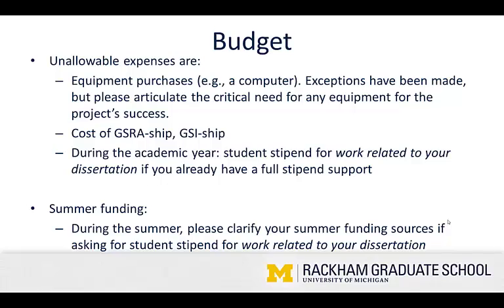In terms of unallowable expenses, the first main one is equipment purchases, for example a computer. Exceptions have been made in the past, but please articulate the critical need for any equipment for the project's success if you're going to request an exception. The next unallowable expense would be the cost of a GSRA or GSI ship to do work for a professor. During the academic year, you cannot request student stipend for work related to your dissertation if you already have full stipend support. Summer funding is a bit more complicated, but please clarify your summer funding sources if you're asking for student stipend over that time period, making sure you're not being double paid for work related to your dissertation. The main point is that these are competitive grants and we only have so much funding, so we want to make sure that we're not giving a student extra money to complete work they were already funded to complete.